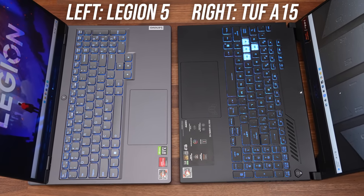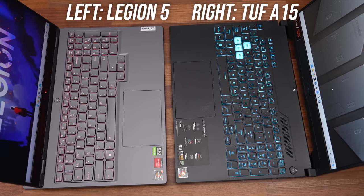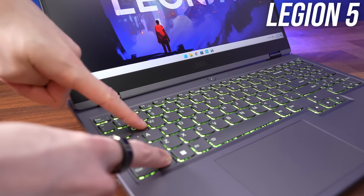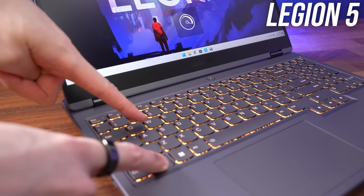The touchpads on both were good. I preferred the clickier feel of the Legion's, but the TUF's was about a centimeter wider and still worked well. The Legion's power button was more useful, as it lights up to show the current performance mode in use.